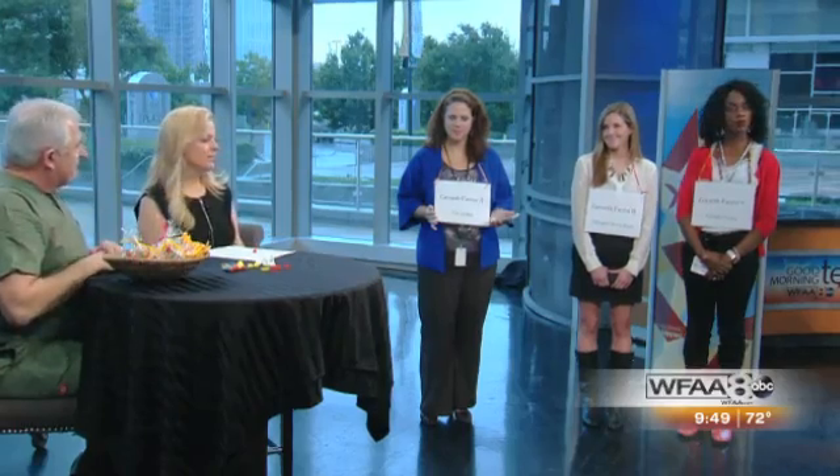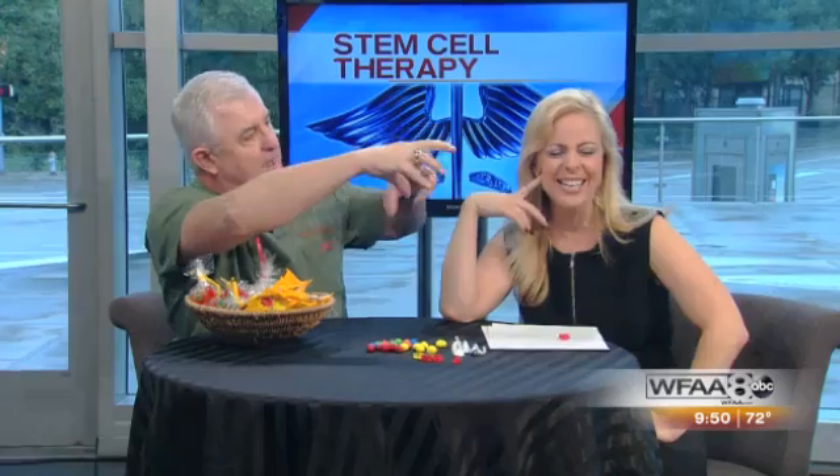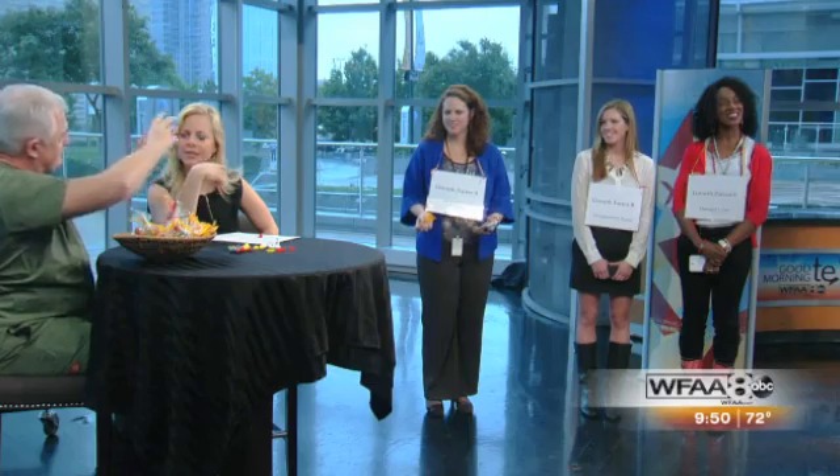How does the yellow M&M know that it needs to become a red gummy bear? We have a little demonstration here. Growth Factor A is a person with sore joints. We've talked about growth factors as being the text messages that cells send between each other. She's going to send a text message saying she's Growth Factor A with sore joints. The stem cells receive that message and go out to her — bringing M&Ms so they can make new cartilage or whatever the joint needs.